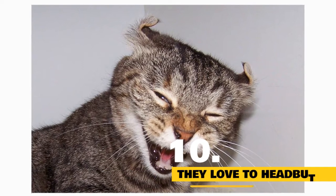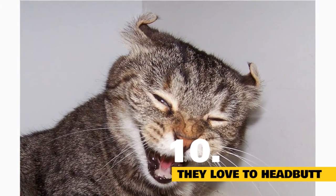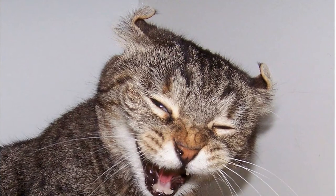Fact 10: This cat breed loves a good headbutt. Forget the fist bump — when it comes to greeting her favorites, the American Curl prefers a soft head bump that shows how much she cares, making her perfect for those who are looking for a cuddle buddy.